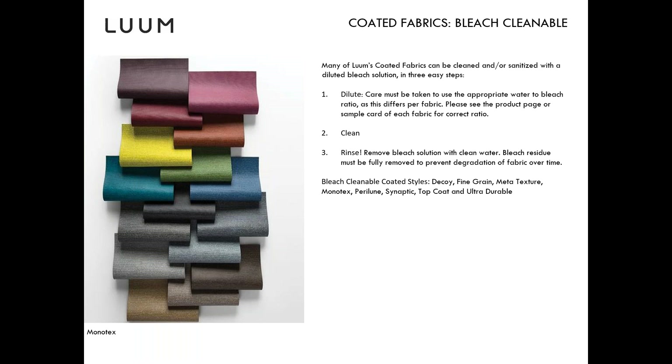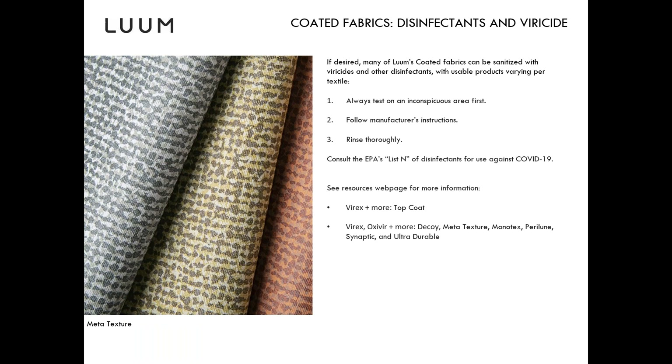Care always needs to be taken to use the appropriate bleach-to-water ratio. On the Loom website we always publish that bleach-to-water ratio on all of our specs, making it easy to look up. Always follow our care and maintenance instructions, and rinse, rinse, rinse — always remove the bleach solution with clean water. Bleach residue really needs to be removed because bleach is abrasive and can lead to degradation of the fabric over time.